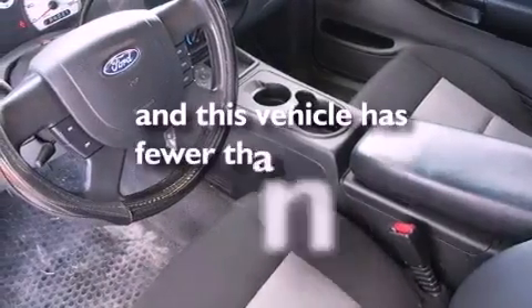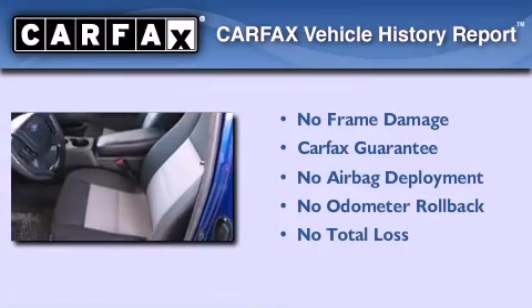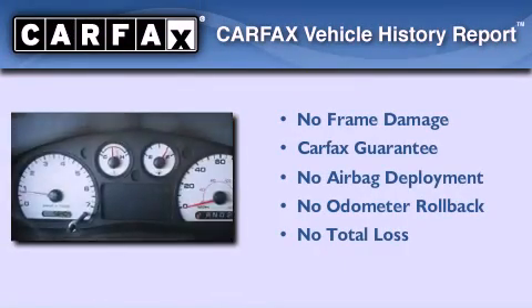This vehicle has less than 59,000 miles. Not to mention that this Ford qualifies for the Carfax buyback guarantee.